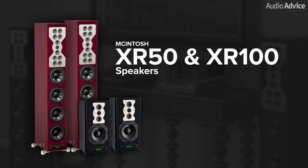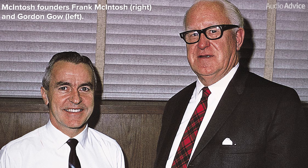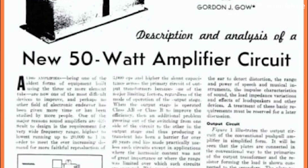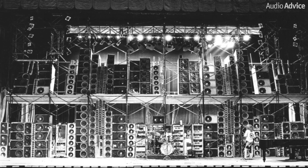If you are into audio gear at all, you have probably heard the McIntosh name. They were founded in 1949 by Frank McIntosh and have gone on to become one of the most well-known brands in the audio world. They have designed some of the most iconic electronics ever created and have been a part of some of the most significant events in music history.